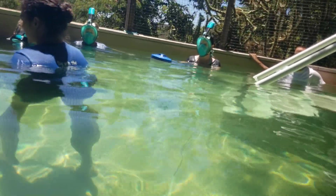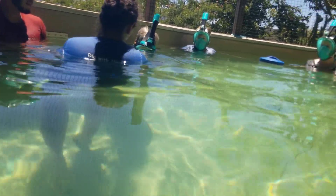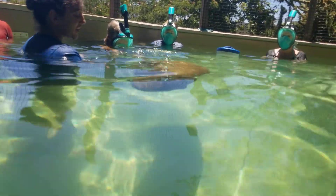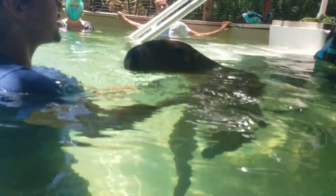Our teeth have enamel on them, which keeps them solid as we bite into things. For rodents, every time they bite it files their teeth down just a little bit. They just have that dentin layer, so for a lot of rodents that chew on branches — like beavers and porcupines — their teeth will actually turn orange as they age.